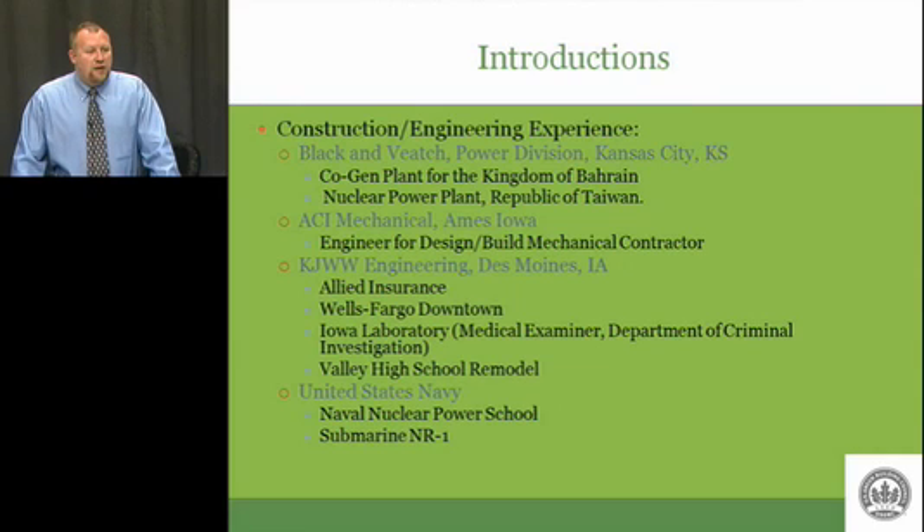Some examples of projects I worked on in the Des Moines area specifically: the Allied Insurance building downtown — I did the boiler and chiller plant for that. Same thing for the Wells Fargo downtown building. The Iowa Labs is where we have the State of Iowa Medical Examiner, the Department of Criminal Investigation, the University of Iowa Hygienic Laboratory, and the Department of Agriculture lab. I started out as a designer on the Iowa laboratory, and before it was finished, I was the lead mechanical engineer for that project.